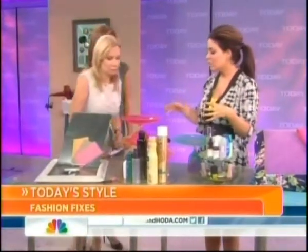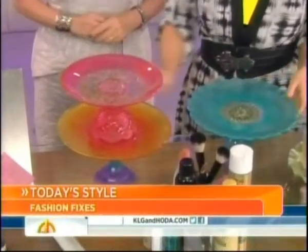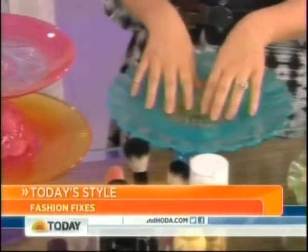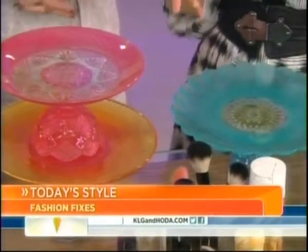Another favorite idea is how to repurpose items you already have in your house. These are cake plates — I'm obsessed with these personally. From Etsy they're around $40, and they're hand-blown glass. You can use them to wrangle all the stuff on your counter so your products don't look scattered everywhere.